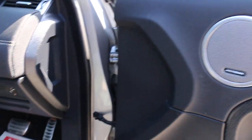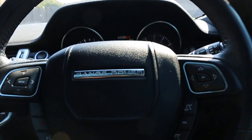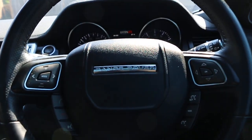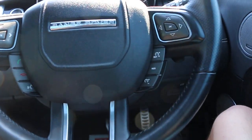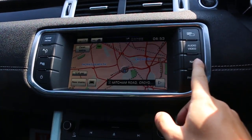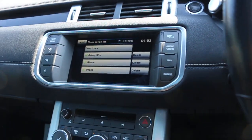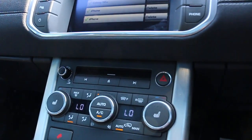Meridian sound system, electric driver and passenger seats, a multi-function steering wheel with Bluetooth and cruise control, sat-nav, Bluetooth, and air conditioning with climate control.